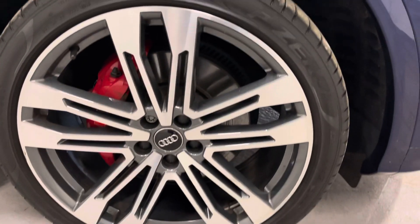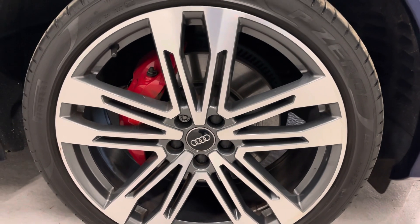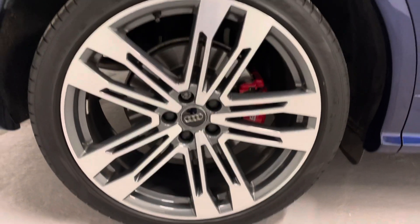Wheels are 21-inch diamond cut wheels, which are an optional upgrade with the red S brake calipers all round as well. Pirelli P0 tyres all round. As you can see all the wheels are in perfect order.